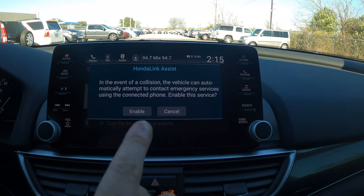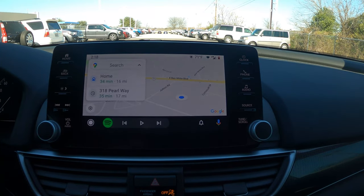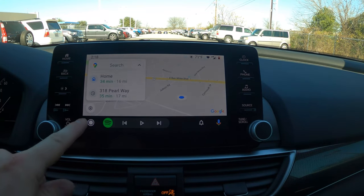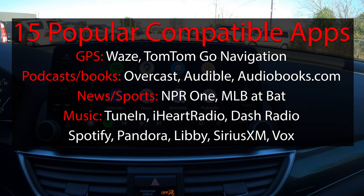Once paired, the first prompt is about HondaLink Assist — in the event of a collision, if they can't reach you, Honda can call 911 and dispatch help. They'll already have your year, make, model, and last GPS location. It's 100% free, so I highly recommend enabling it. When Android Auto loads, you'll see Google Maps, recent addresses, and currently playing apps like Spotify. Pressing the round button opens all available compatible apps.